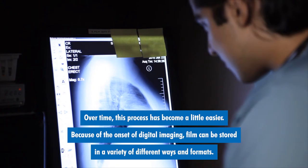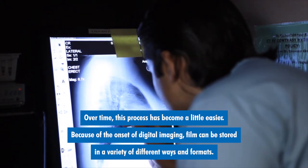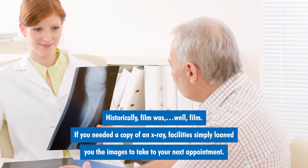Over time, this process has become a little easier. Because of the onset of digital imaging, film can be stored in a variety of different ways and formats. Historically, film was, well, film.